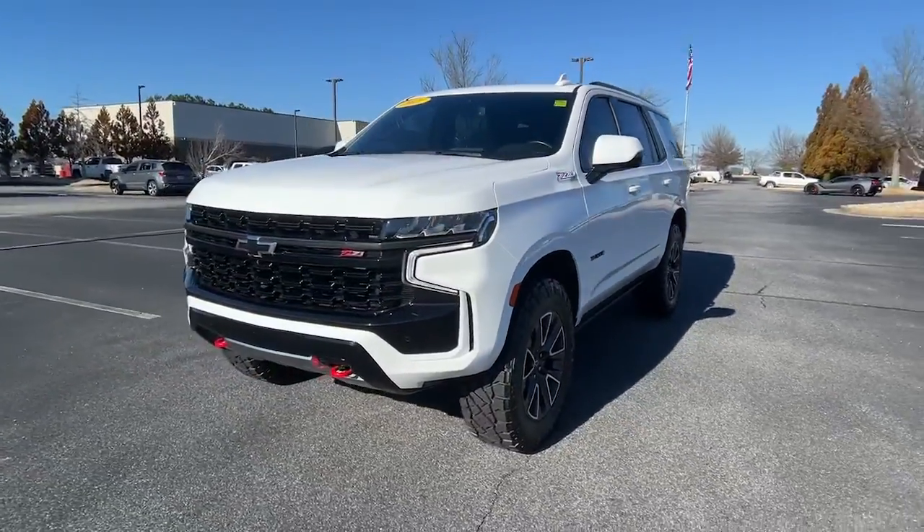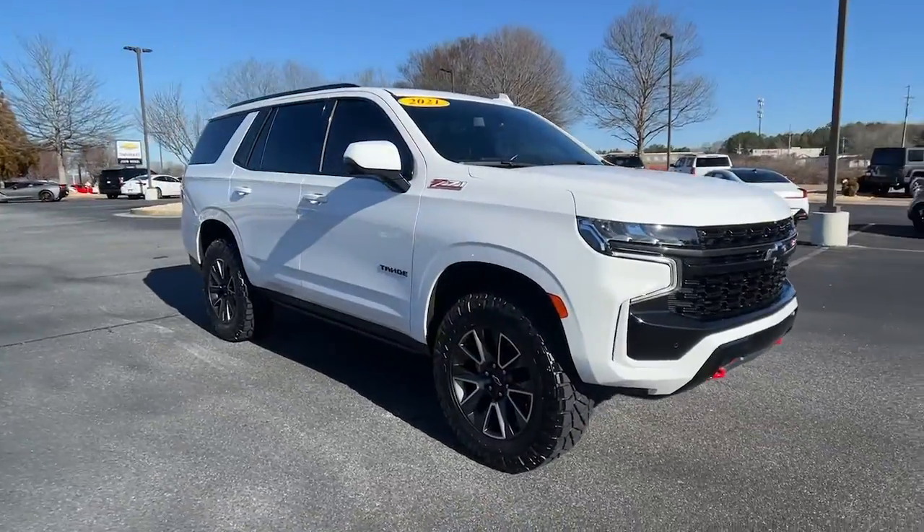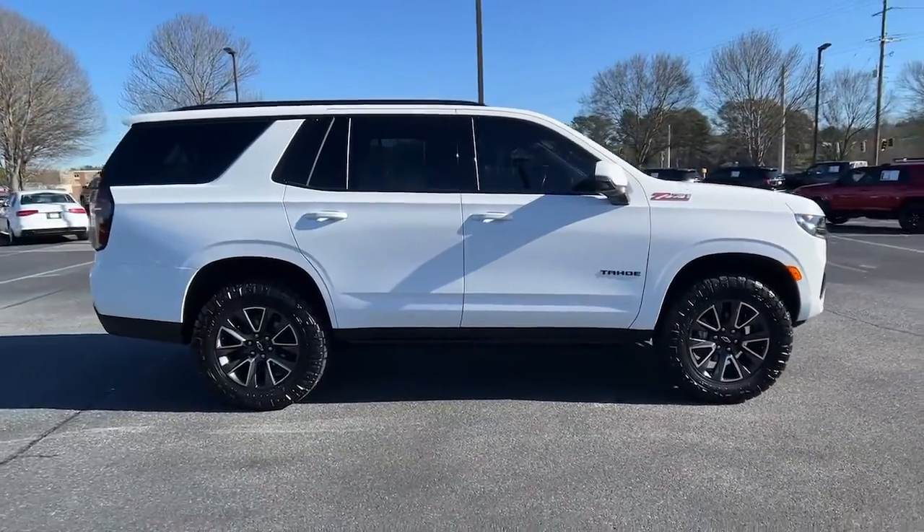Here is a wonderful 2021 Chevrolet Tahoe. With less than 40,000 miles on the odometer, this vehicle stands out from the rest.